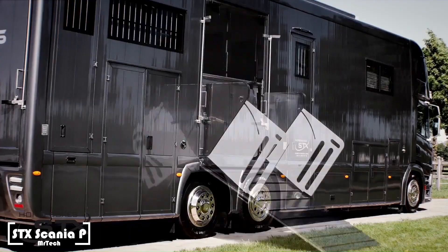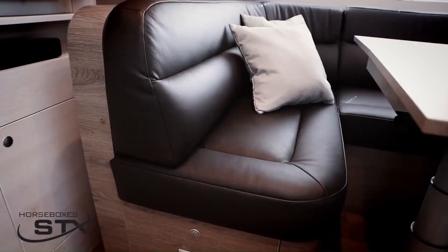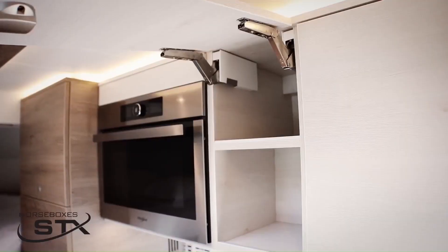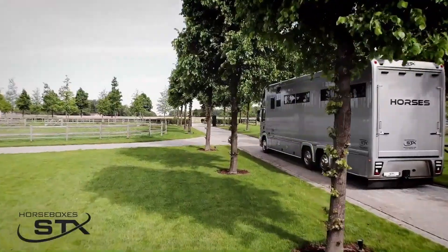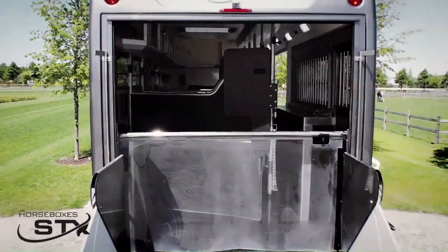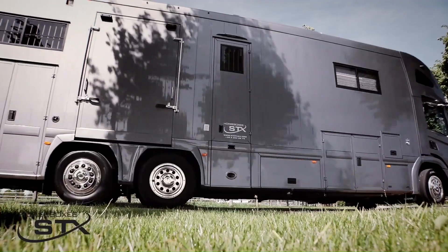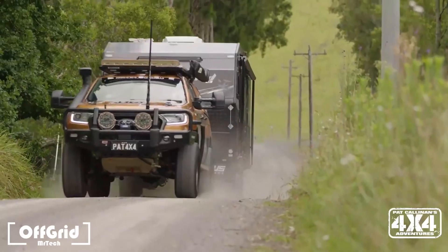The STX Scania P is a range of high-end horse boxes based on the Scania P chassis, well known for performance, comfort, and maneuverability. The horse area typically features a saddle cupboard, temperature control, cooling fans, and rubber flooring. The living room usually has a flat-screen TV, leather couches, and upholstered walls, while the bathroom has a shower, sink, and toilet. Configurations range from four to nine horses.